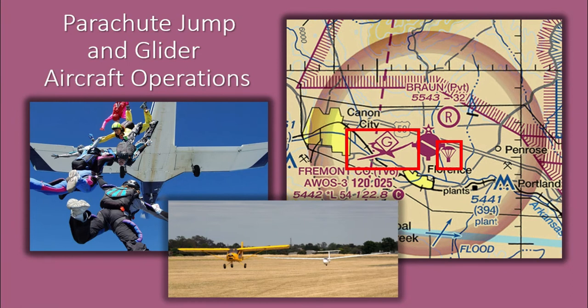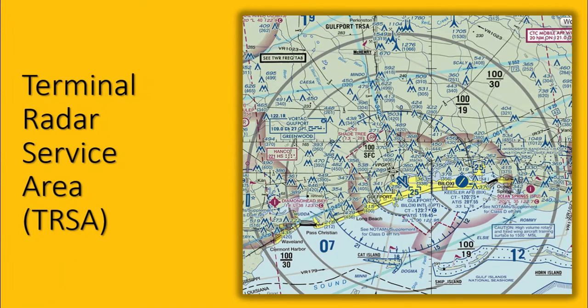Parachute and glider operations frequently conducted in the vicinity of airfields are depicted on sectional charts. Be sure to monitor the CTAF frequency of those airfields when flying near them so you know when to stay well clear when those operations are being conducted. TIRSAs are areas where participating pilots can receive additional radar services, providing separation between all IFR operations and participating VFR aircraft. The primary airport within the TIRSA becomes Class Delta airspace. TIRSAs are depicted on VFR sectional charts and terminal area charts with a solid black line and altitudes for each segment. The Class Delta portion is charted with a blue segmented line.